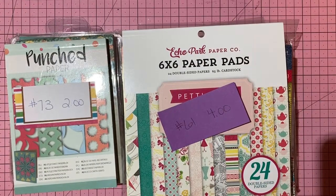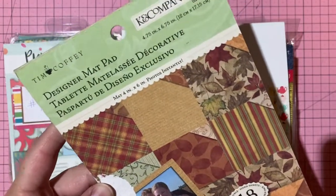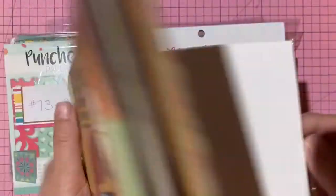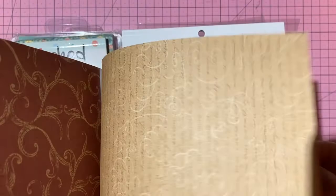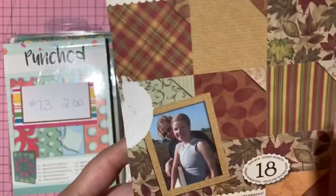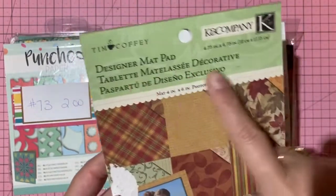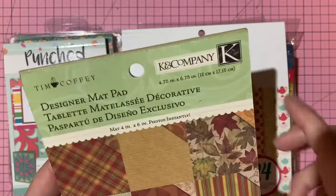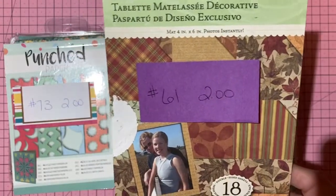K and Company and Tim Coffey matte stack — designed to matte four-by-six photos at about four and three-quarter by six and three-quarter inches. May have one or two missing. Two dollars, number 61.